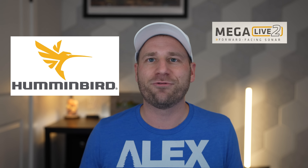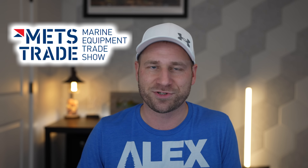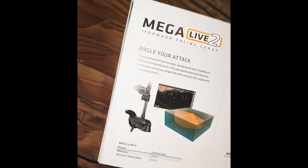Today we're diving into what might be the biggest fishing electronics announcement of 2024: Humminbird's new Mega Live 2 and the complete redesign of their product lineup with the Explore series. Before we get into the details, I want to be completely upfront about our sources. Everything we're covering today comes from materials shown at the METS trade show in Amsterdam, leaked marketing materials, and some early testing reports from Australia. Until Humminbird makes their official US announcement, we should consider this preliminary information.